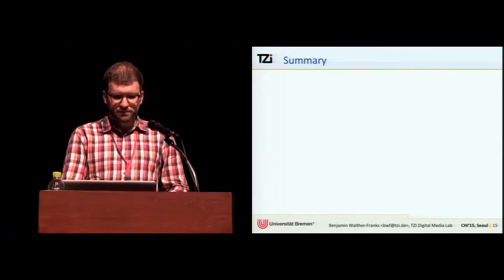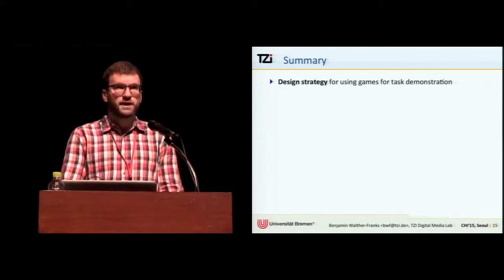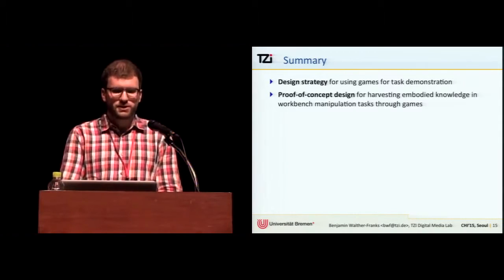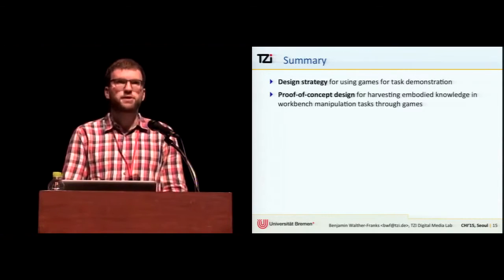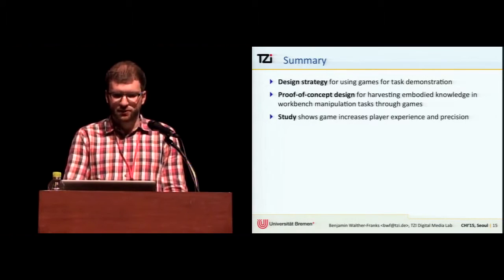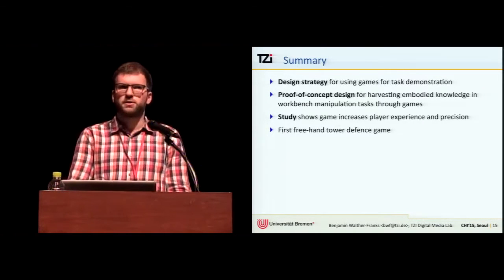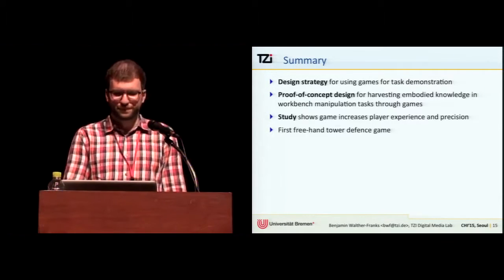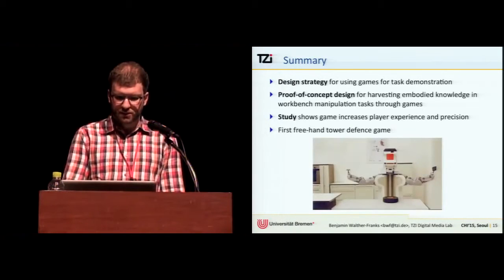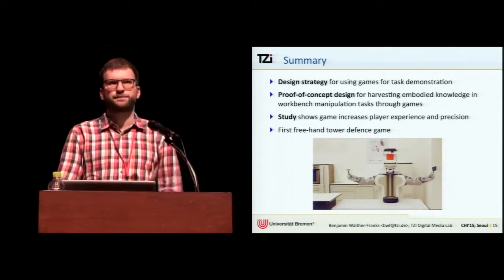To summarize: we presented a design strategy for using games for task demonstration, and a proof-of-concept design for harvesting embodied knowledge in workbench-style manipulation tasks through games. Our study shows that games increase play experience and precision. We also believe we present the first freehand tower defense game. The PR2 robot still needs you to play more tower defense.